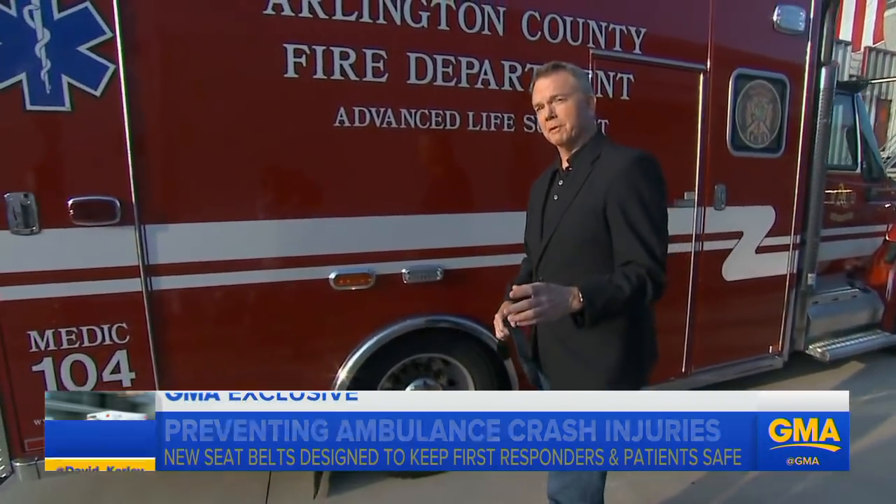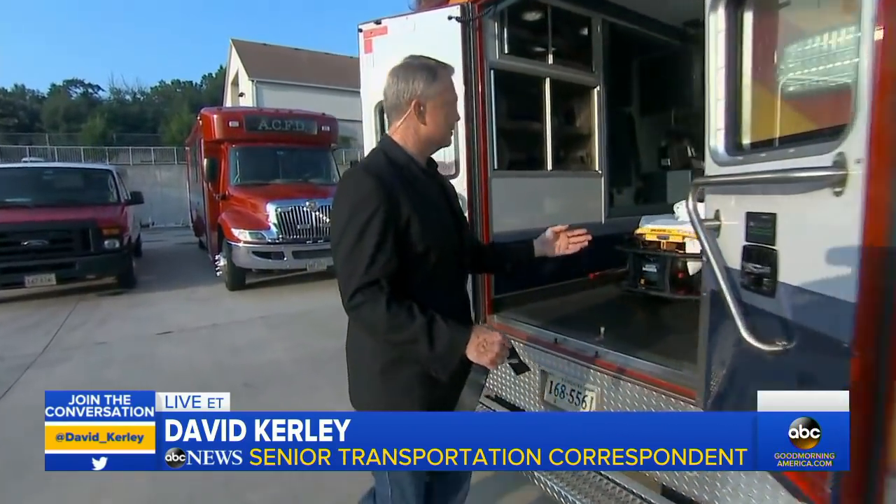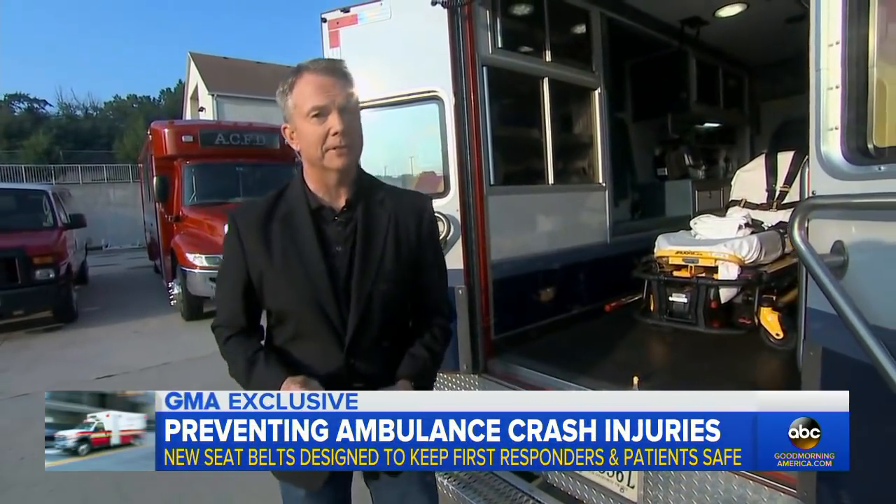Good morning, Michael. It's really a dilemma for these first responders, EMTs and paramedics. When they're in the back of an ambulance and working on a patient, do they stay buckled up or do they work on that patient? Well, there is some new technology that's coming out that could help keep them safer.